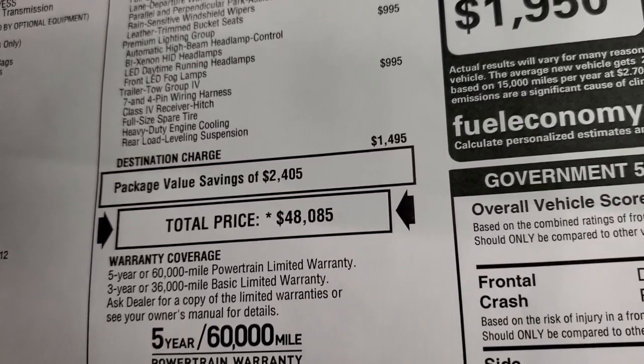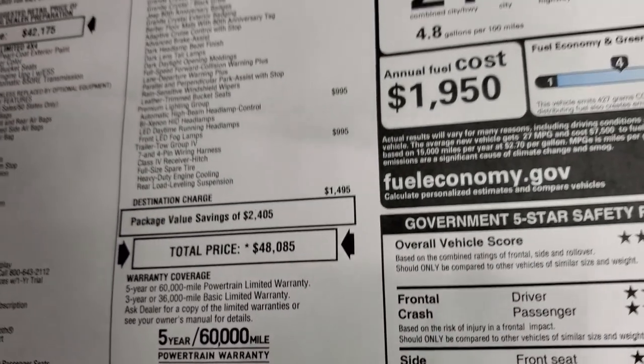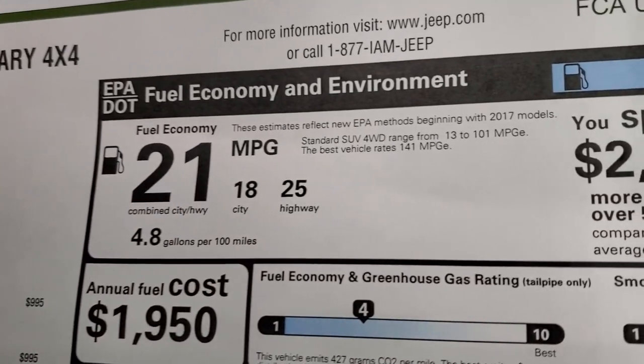Total MSRP on this one is $48,850. If you want to get your Summit price, in the upper right-hand part of your screen there's a link to our website — click that and check us out there with all the rebates and incentives.